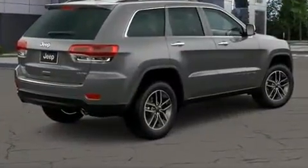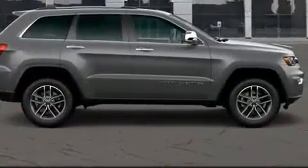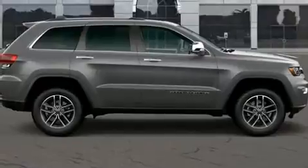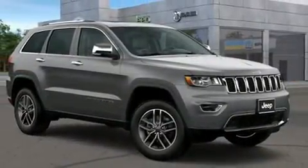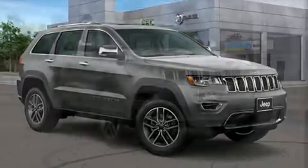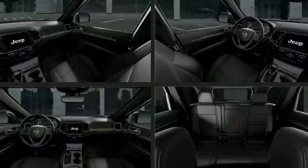Jeep also prioritized safety and security with features such as head curtain airbags, front and side impact airbags, traction control, brake assist, anti-whiplash front head restraints, a panic alarm, an emergency communication system, and four wheel disc brakes with ABS.